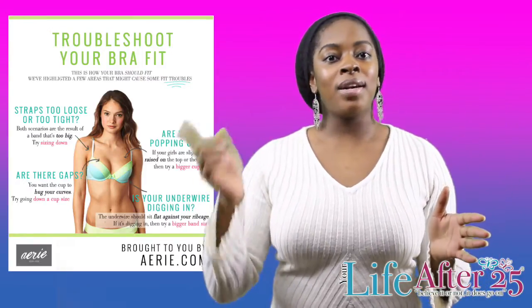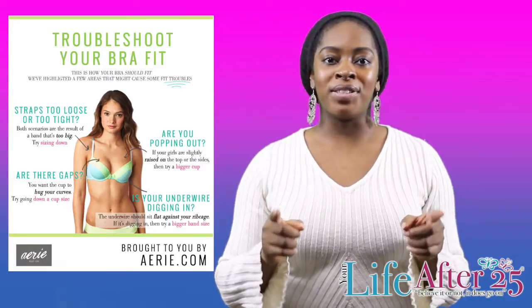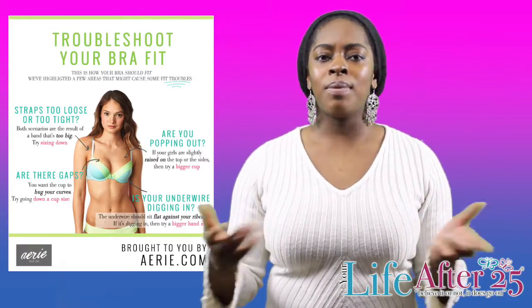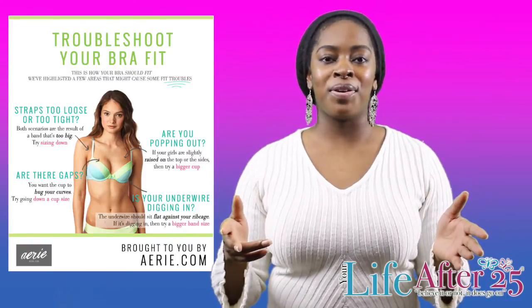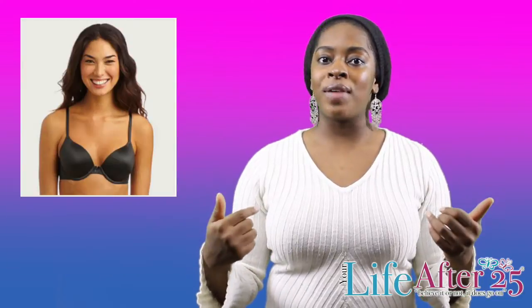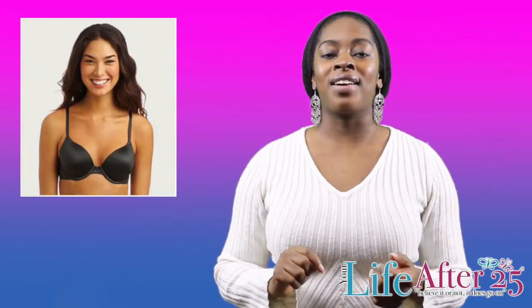Because this is such an issue, I wanted to take you guys on my bra shopping journey that I went on with the Aerie Bra Fitting Guide. It was awesome. I was able to do this online from my computer and find the perfect bra. I ended up going with the Sophie Bra, but let's show you how I got to that conclusion.